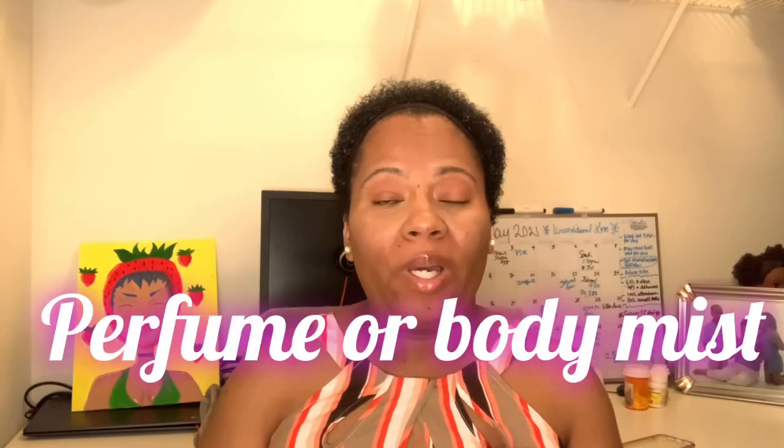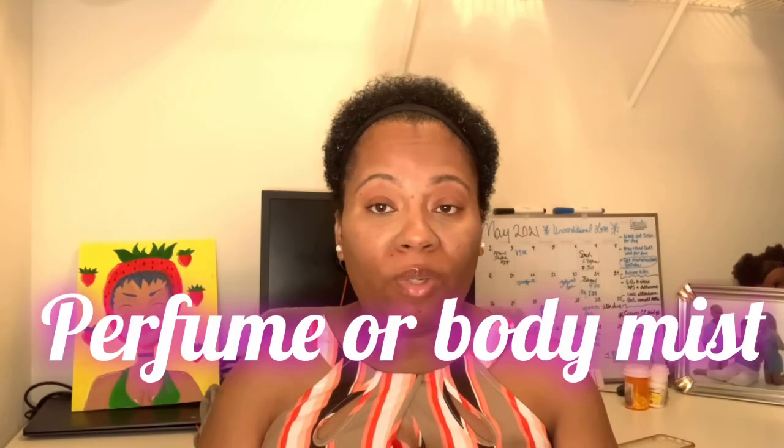The next one is some type of perfume or body mist. Every woman needs some form of perfume or body mist — it can be anything, whatever works for you guys, whatever you like.